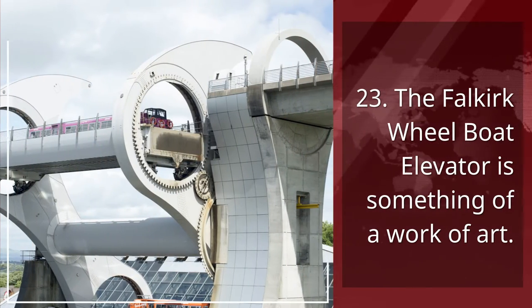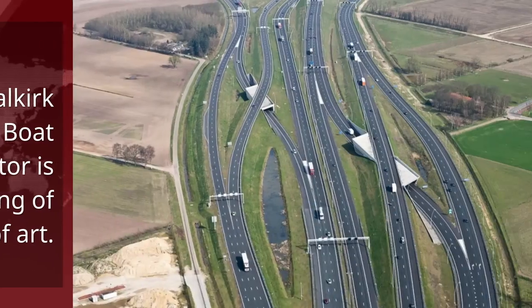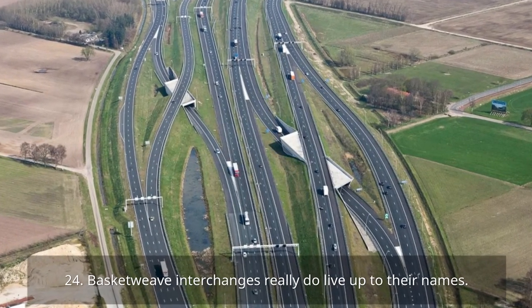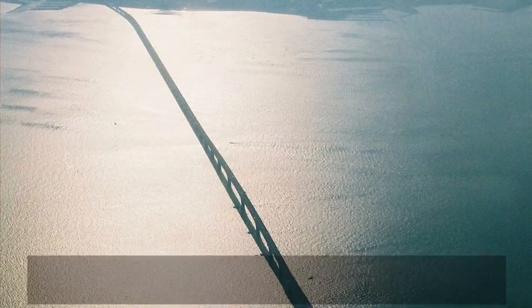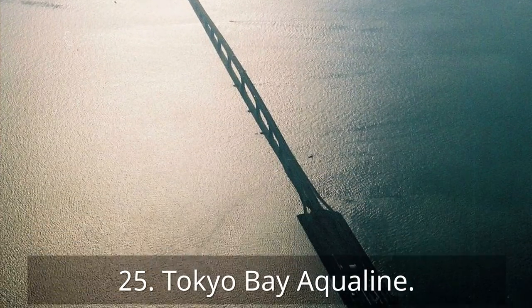23. The Falkirk Wheel Boat Elevator is something of a work of art. 24. Basketweave Interchanges really do live up to their names. 25. Tokyo Bay Aquiline.